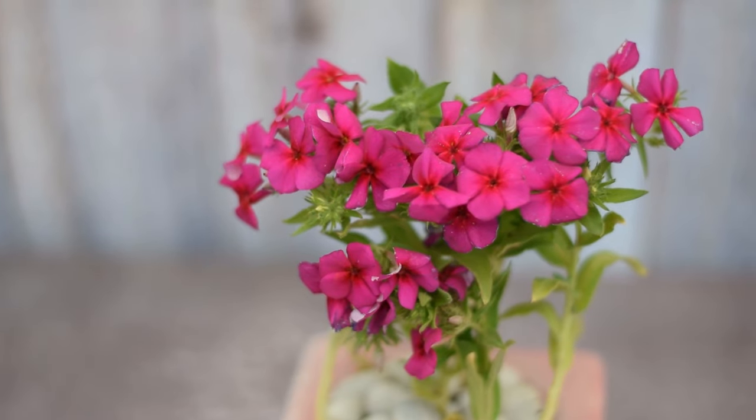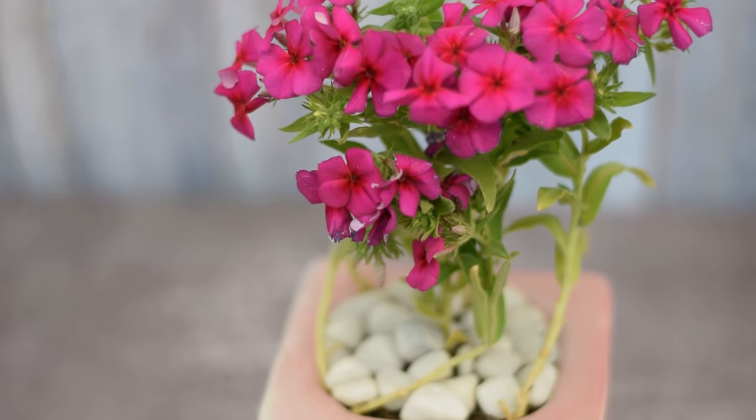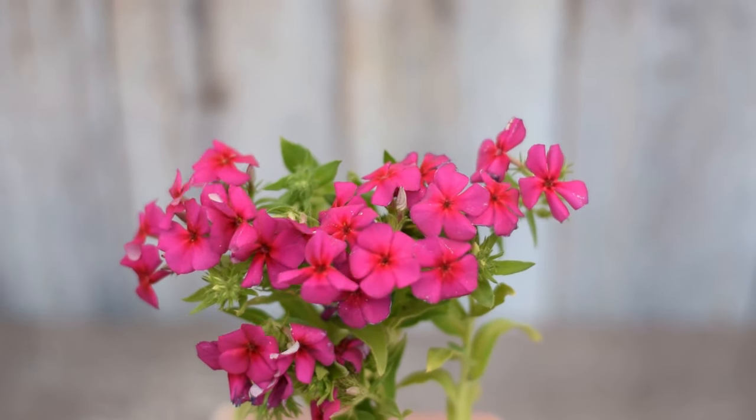Phlox. The five-petaled flower is easy to grow and comes in a magnificent shade of deep to lavender pink.